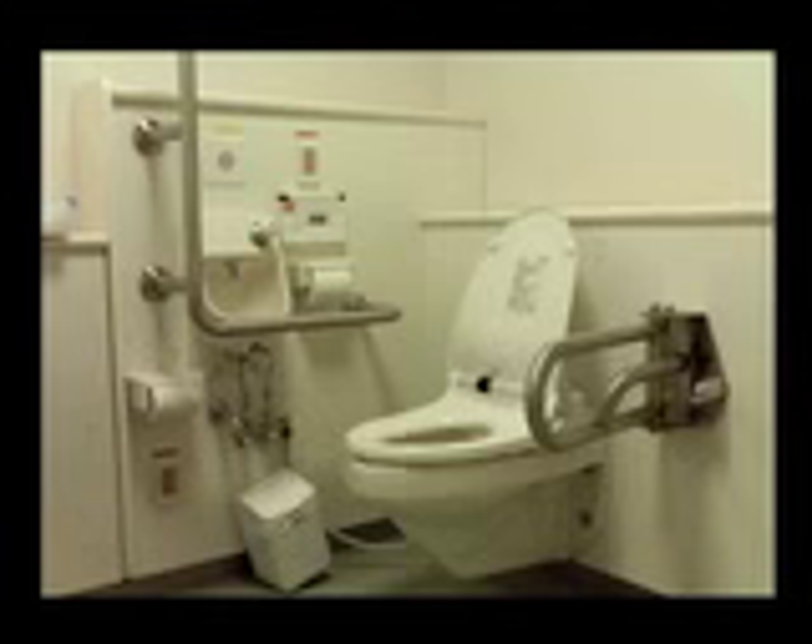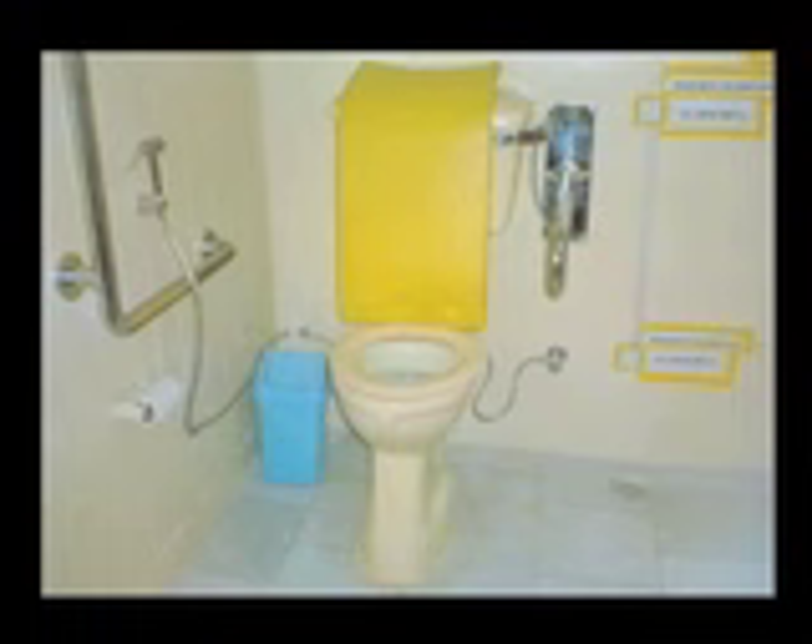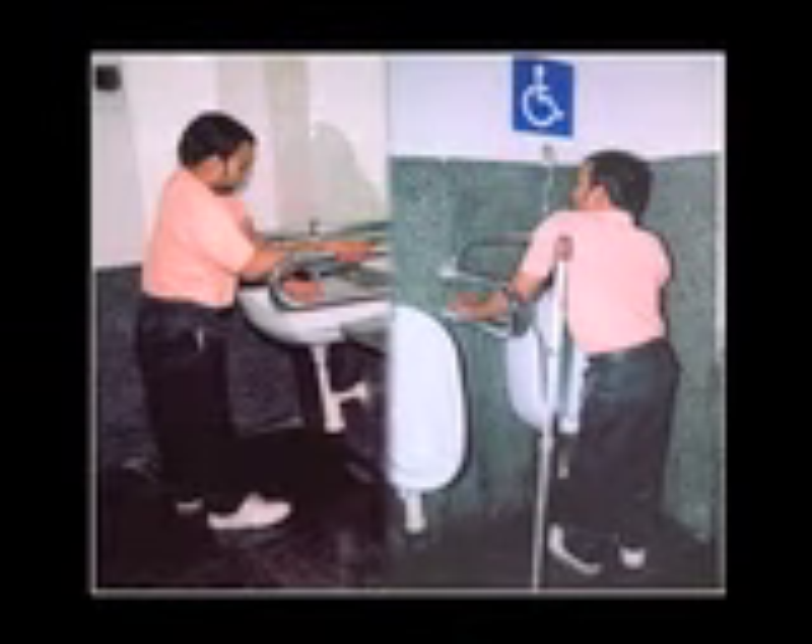All schools, colleges, offices, and other public buildings and places should have at least one accessible toilet. This should be made mandatory for all public places. An accessible toilet is one which is constructed with the given measurements and guidelines and can be easily accessed by persons with reduced mobility, a visually impaired person, and a wheelchair user without any assistance.